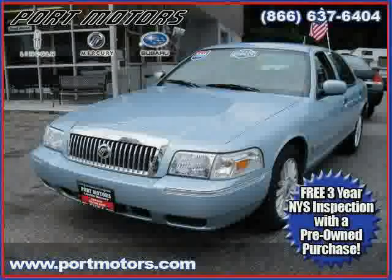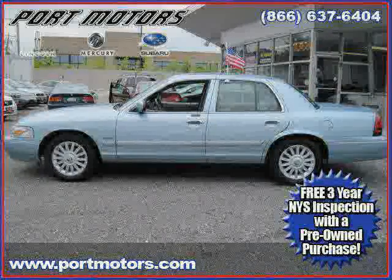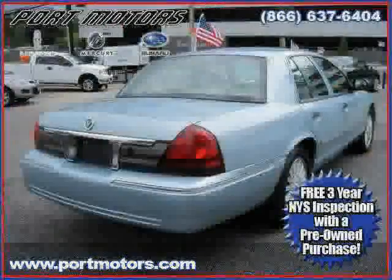Like this 2009 Mercury Grand Marquis, equipped with leather interior, leather seats, air conditioning, heated mirrors, driver and passenger side airbag, four-wheel anti-lock brakes, flexible fuel capability, traction control, and rear-wheel drive.